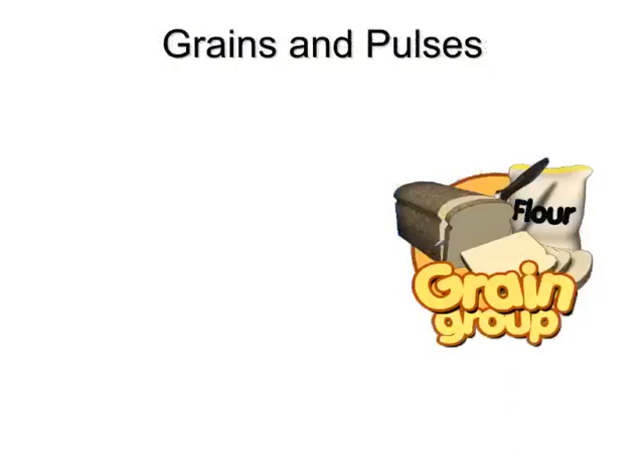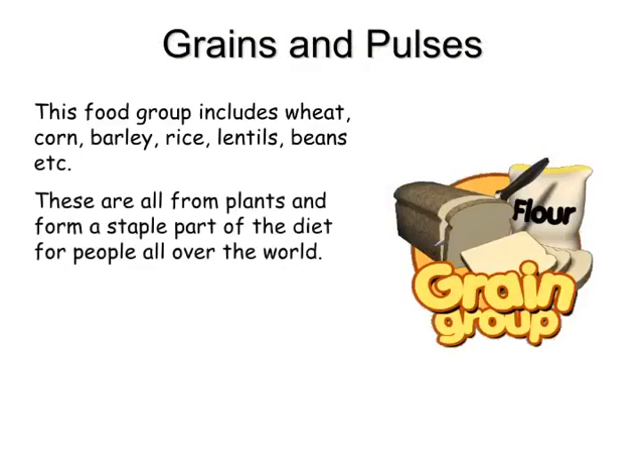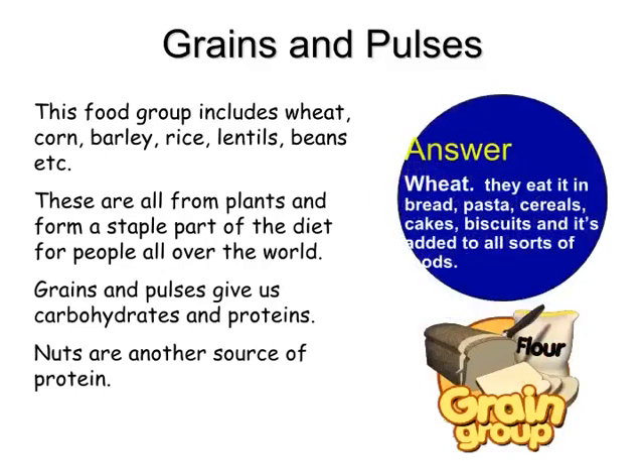Grains and pulses. This food group includes wheat, corn, barley, rice, lentils, beans, etc. These are all from plants and form a staple part of the diet for people all over the world. Grains and pulses give us carbohydrates and proteins. Nuts are another source of protein. Rice is the staple food in China and much of the East. In the West, the answer is wheat — eaten in bread, pasta, cereals, cakes, biscuits and added to all sorts of foods.